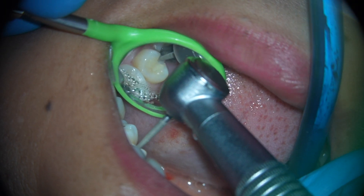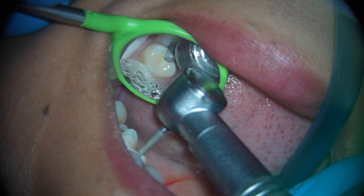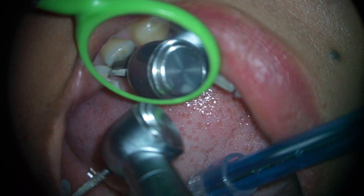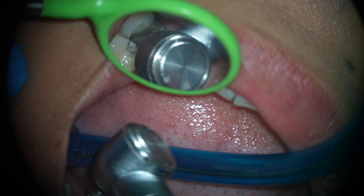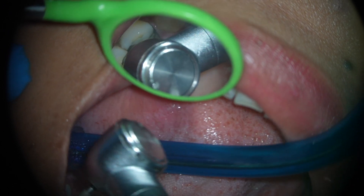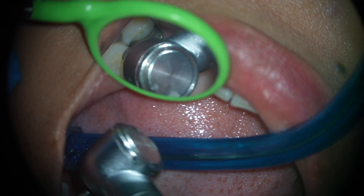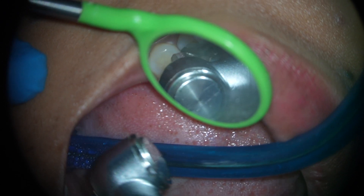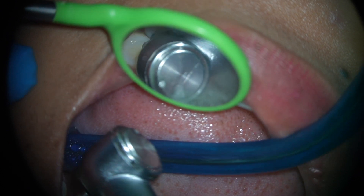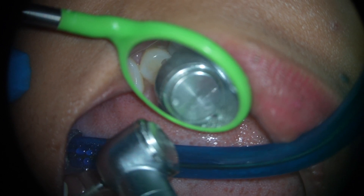One of the basic principles when working with mirrors and the microscope is to place the mirror as far as possible from the working area. If you are working in the upper arch, the lower lip will be your guidance for placing the mirror. Ask the patient to open as wide as possible and use the lower lip as the point of reference. If you follow this basic principle, you will be able to position the mirror at different angles and avoid getting the mirror full of water drops that will interfere with your vision.